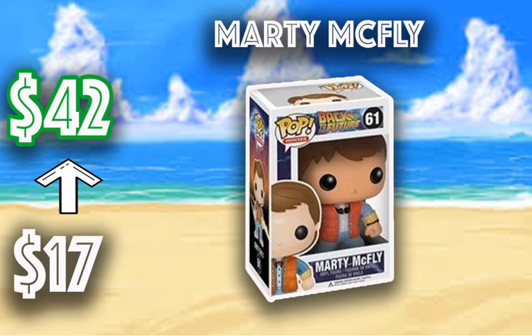The first one is the Marty McFly. This was just a common pop released in 2014. Not all of them are from 2014 — we also have some newer ones from 2020. But the Marty McFly number 61, Back to the Future, has gone from $17 all the way to $42. They are coming out with some newer Back to the Future Pops, which aren't going to be as valuable, but this one has started to go up. I feel it will go up more than $42.